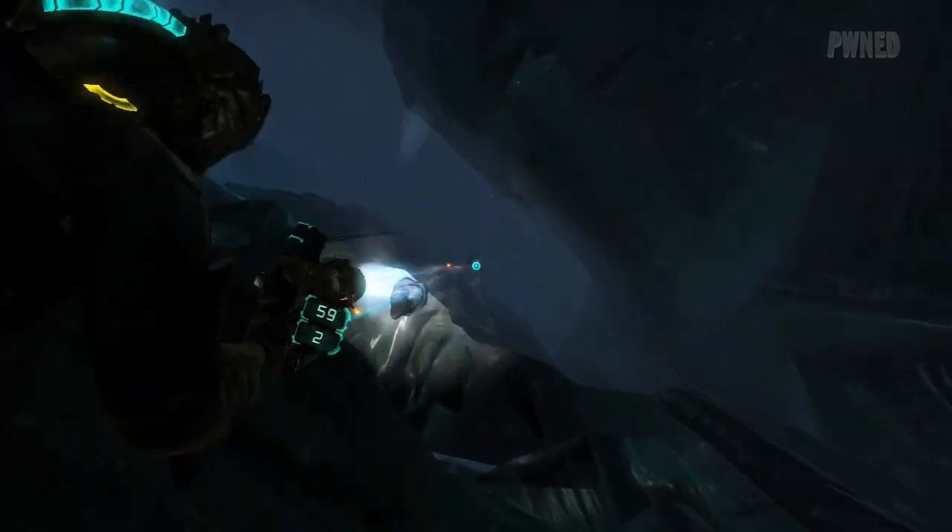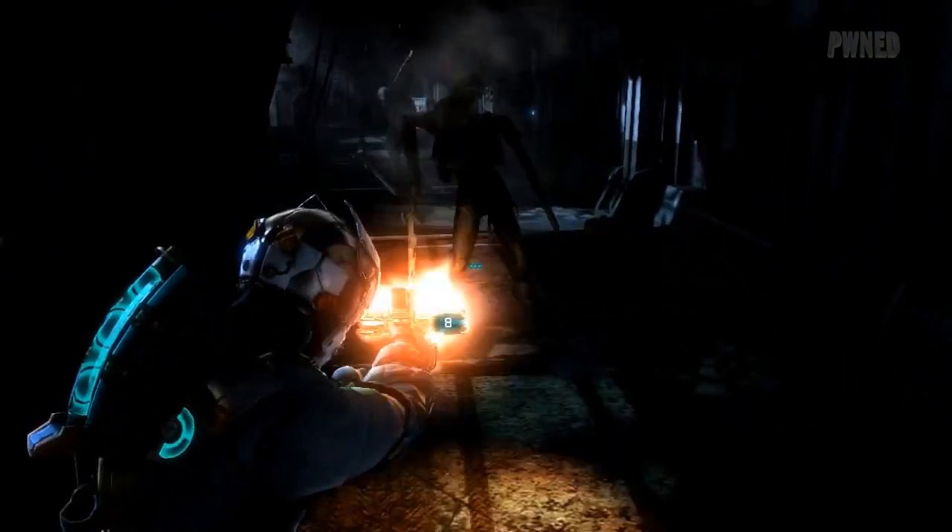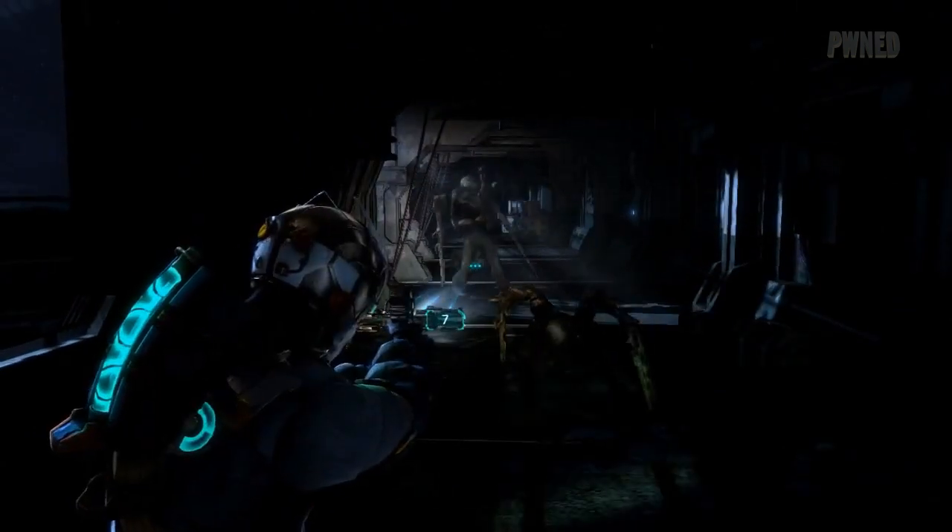Are we going to be screaming a lot during Dead Space 3? I think some people might, some people might not. I personally am not going to scream because I'm going to be very in tune with what's going to happen. But maybe when you see some of the unexpected things we've got cooking, you might scream.